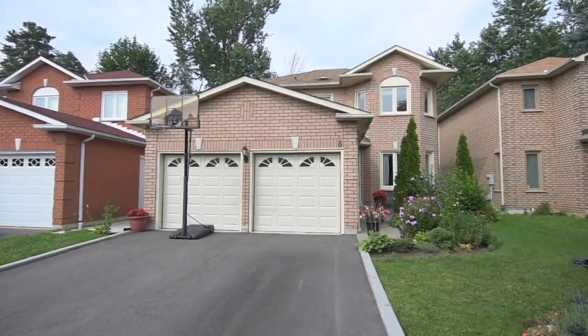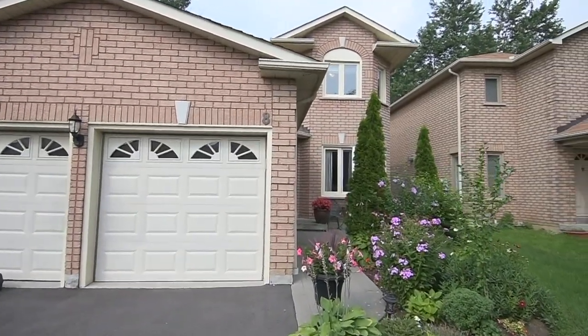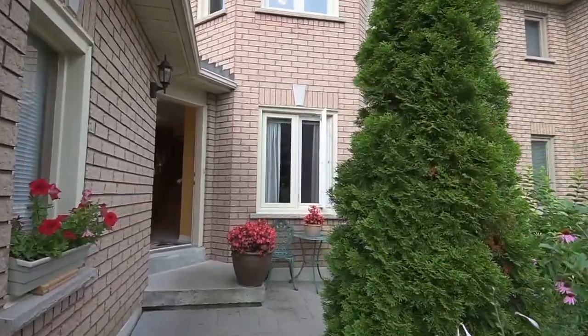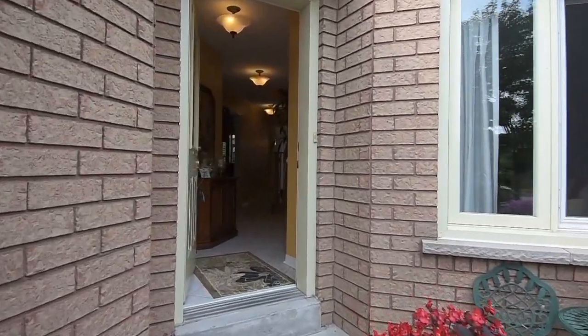Beautifully situated within the highly sought-after Highland Creek neighborhood, welcome to 8 Hania Terrace. A driveway with parking for up to four vehicles complements the two-car garage, and landscaped front gardens add exceptional curb appeal to this well-maintained 4 plus 2 bedroom brick home.